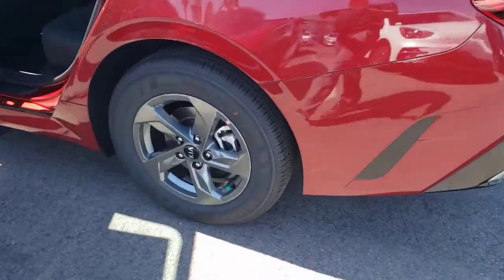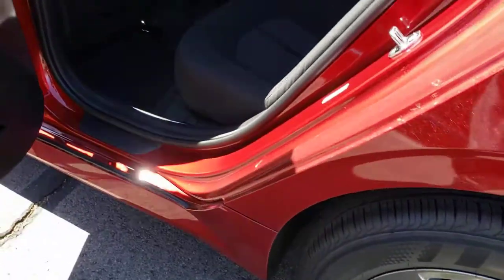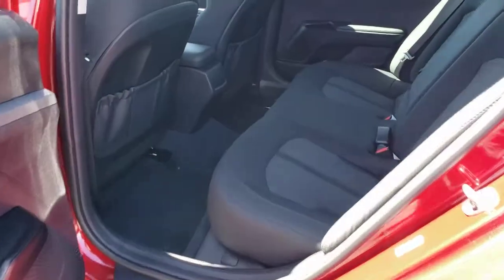Add a dash of daring luxury to your daily drive in this boldly styled K5. Come in for a fun and easy test drive. Our team will make it the best part of your day.